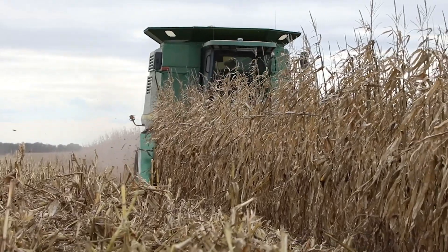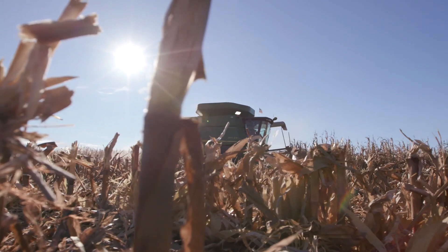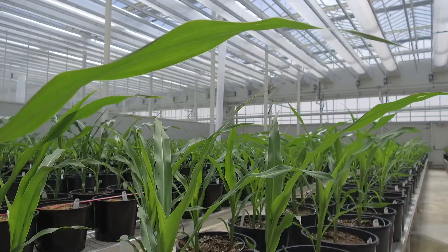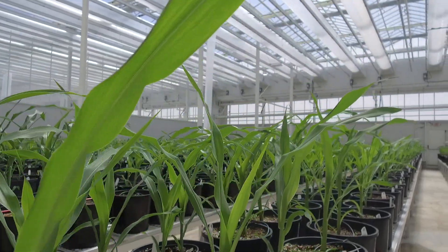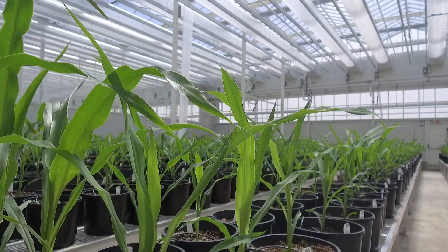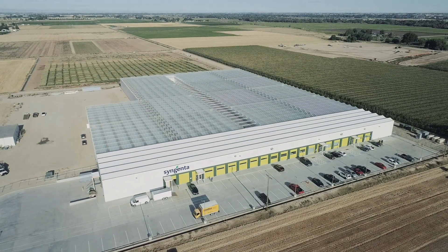Obviously agriculture around the nation is struggling at this point in time. We go through these cycles, and the reason we come out on top is because we can do things more effectively than a lot of nations can. This facility is one of the pieces giving us that leading edge, that cutting edge that helps us do things better. I don't know that I've seen a better example of that than right here at the Syngenta facility in Nampa, Idaho.